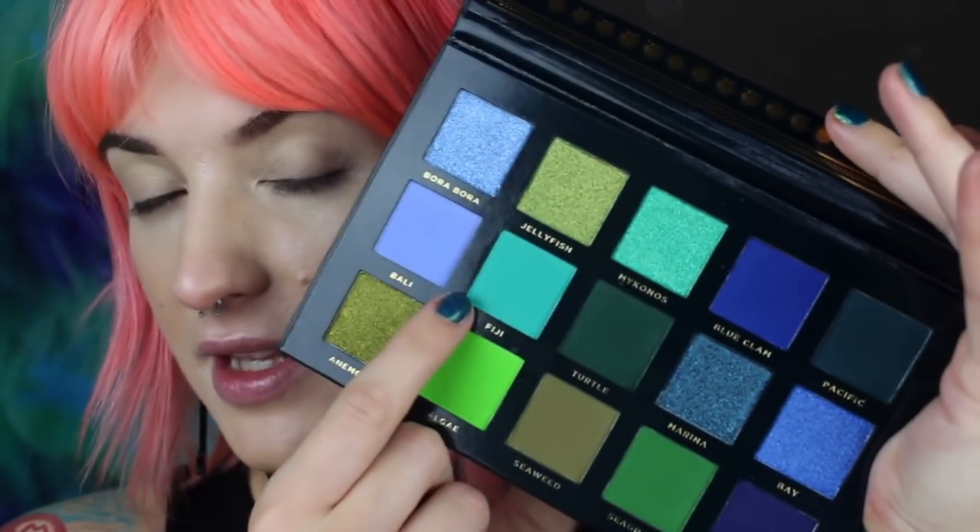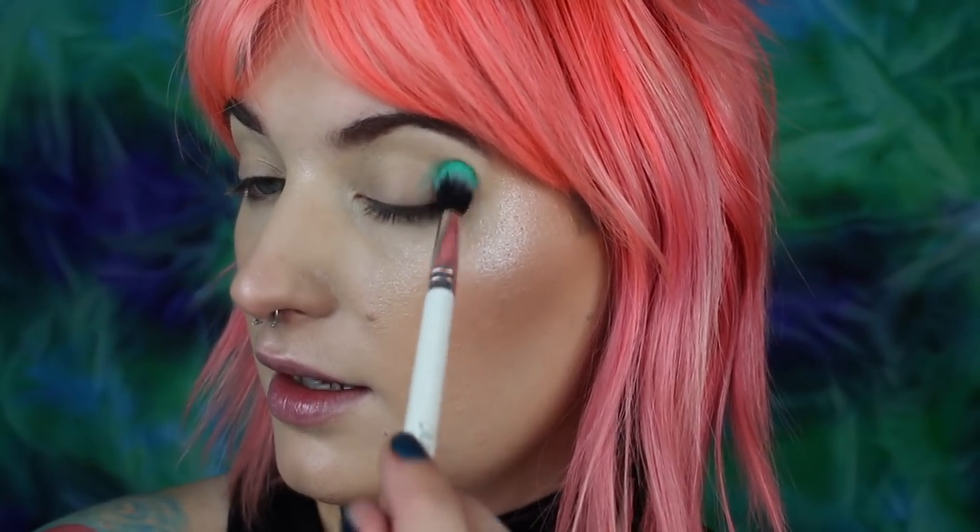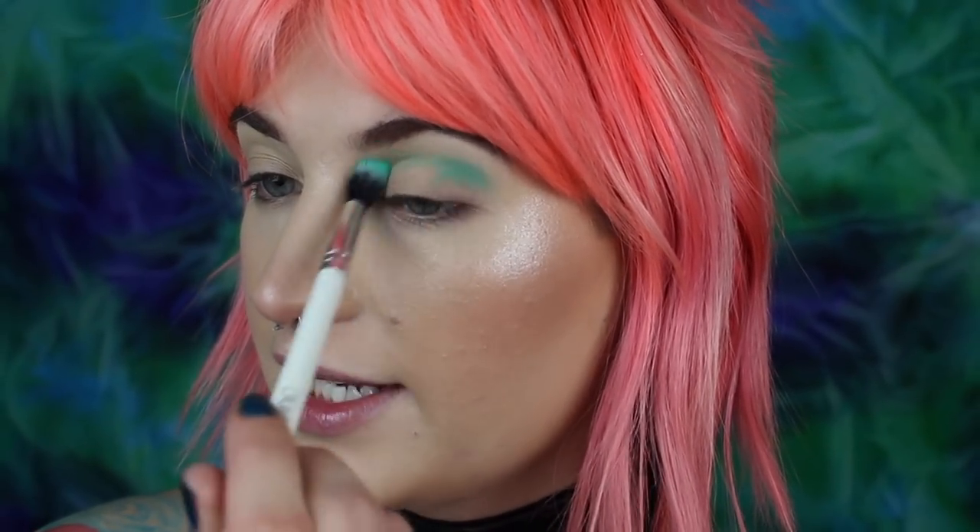I don't even know where to begin because I just want all of these on my eyes. I'm super dying to put this one on my eyes. So this is Fiji — it's just kind of a matte tealy color. I'm going to take that on this fluffy brush from ColourPop, it's an E2. I really like this blending brush — it's very big and fluffy. And I'm just going to start working that through my crease.